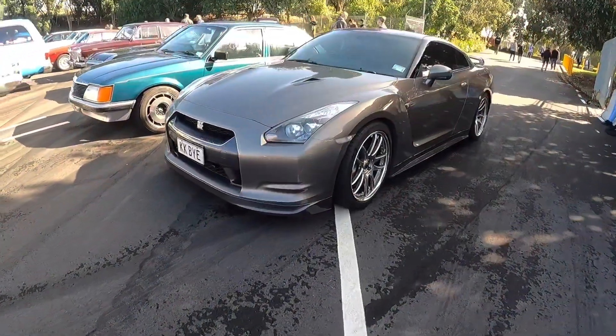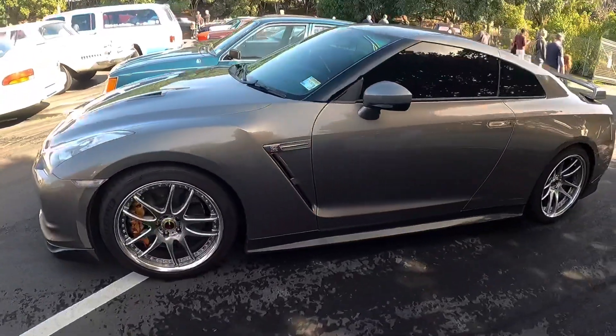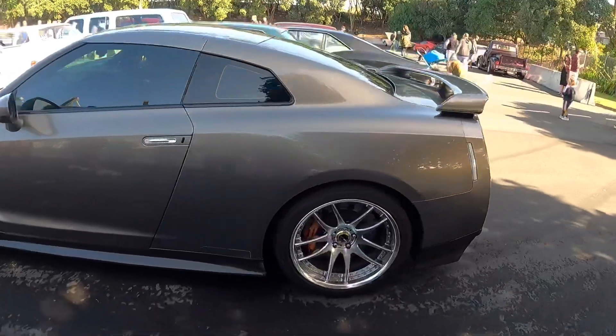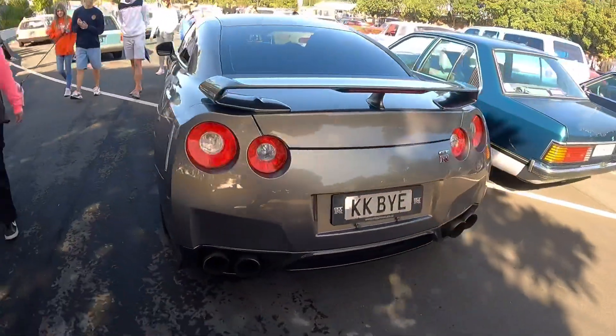This R35 GTR — absolutely love the colour. Big Work wheels, 20 inch Work wheels. Hard to see the colour in the light, but we'll come around here and we'll see the colour.